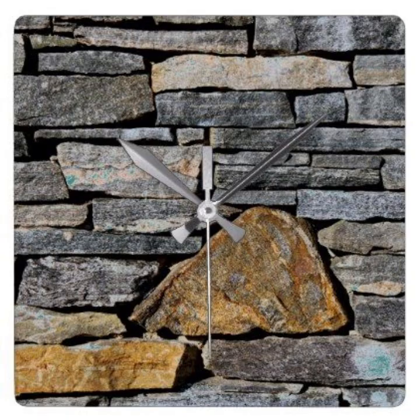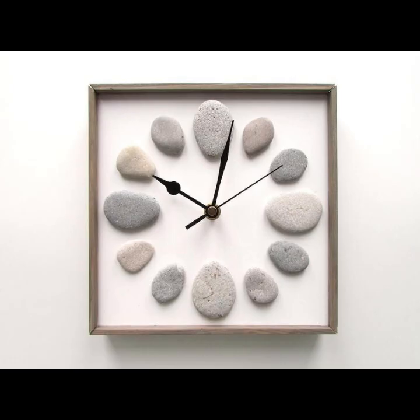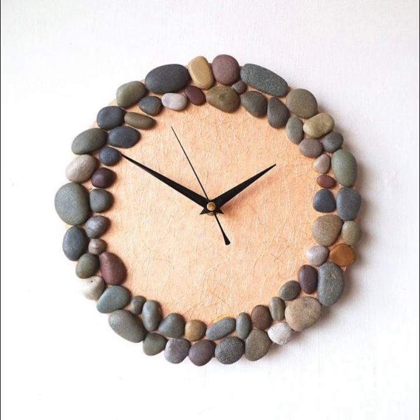For example, a slate clock face may offer a smooth matte finish that contrasts beautifully with the natural texture and color variations in the stone. Alternatively, a marble clock face may feature intricate veining and natural color variations that add depth and interest to the design.